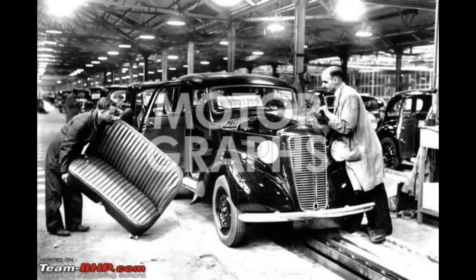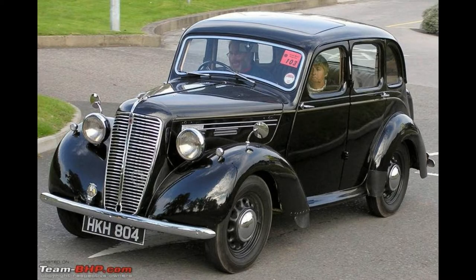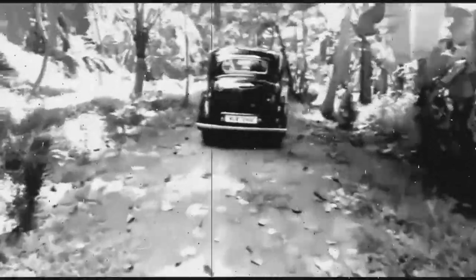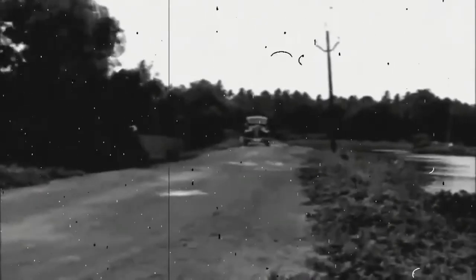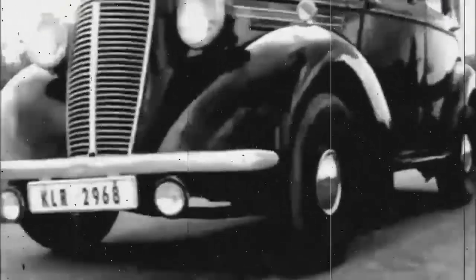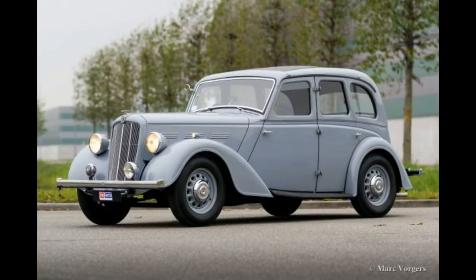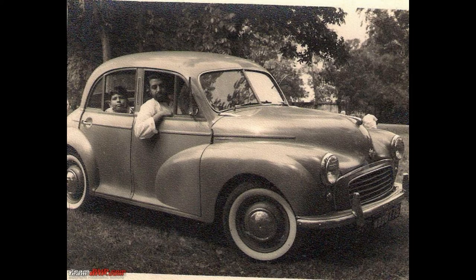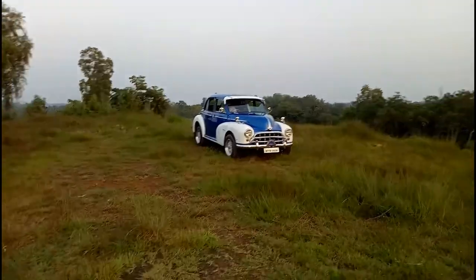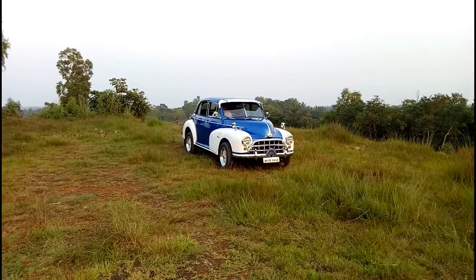The first car to roll out of the new plant was the Hindustan 10, based on the Morris 10 Series M car. It came with a 1.1-litre overhead valve engine which produced an output of 37.2 bhp and delivered 10 horsepower to the wheels, hence the name Hindustan 10. What followed was a host of products like the Hindustan 14, based on the Morris 14, and the Baby Hindustan, derived from the Morris Minor. The Hindustan 14 had a 1.4-litre petrol-powered engine that produced 41 hp and 91 Nm torque.